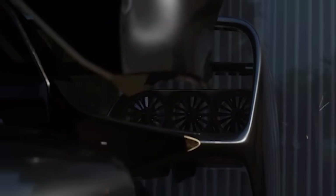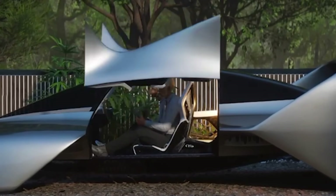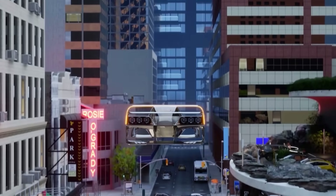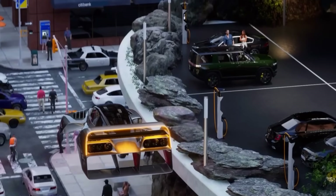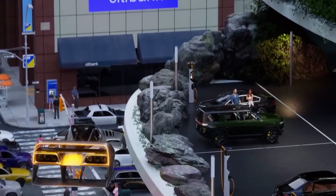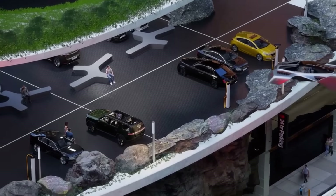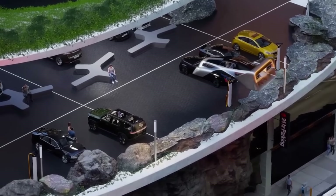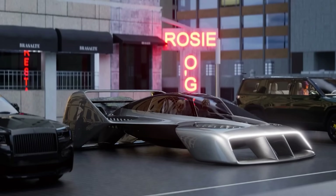Let's talk about who this is really made for. The Leo Coupe isn't just for rich tech bros. It's being designed for private owners — yes, your neighbors might soon fly to the grocery store — air taxis, emergency responders, remote workers in hard-to-reach areas, tourism companies, and thrill seekers. Imagine flying out of your driveway, skipping every single traffic light, zooming over a mountain range instead of driving around it. Yeah, it's that kind of future.